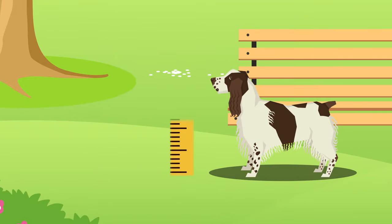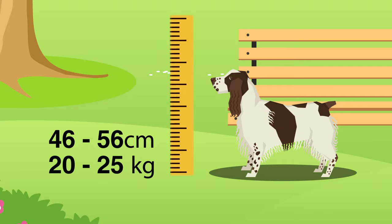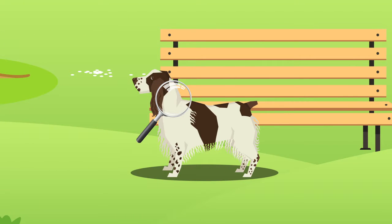The English Springer Spaniel is considered a medium-sized dog which typically grows between 46 and 56 centimetres in height and can weigh between 20 and 25 kilograms. They have several defining features including their hanging ears, light brown eyes and feathered tails. Their coats are typically medium in length and come in a couple of colours, for example black and white, and liver and white.